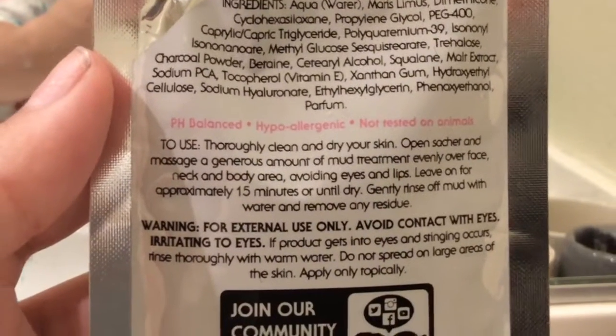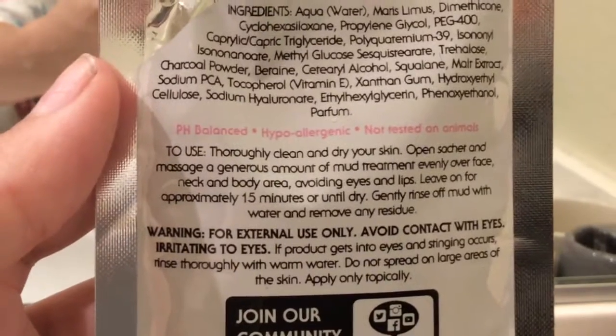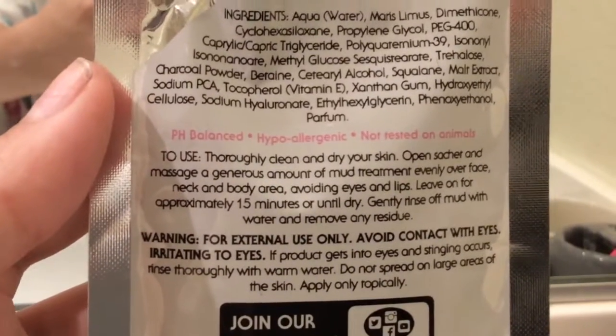It says pH balanced, hypoallergenic, and not tested on animals, which is great. The instructions say to thoroughly clean and dry your skin, then open the sachet and massage a generous amount of the mud treatment evenly over the face, neck, and body area, avoiding eyes and lips. Let's do that — I'm going to take a brush and apply it now.